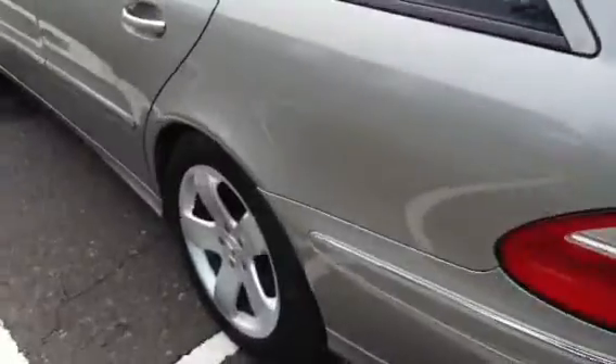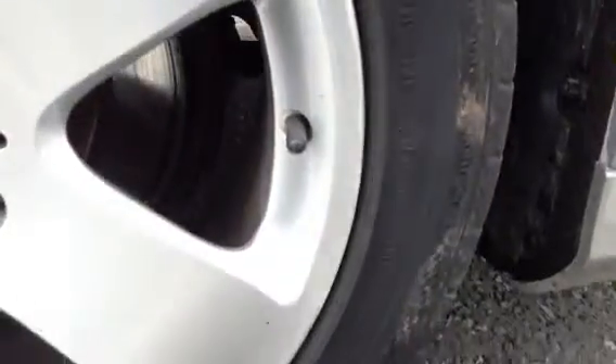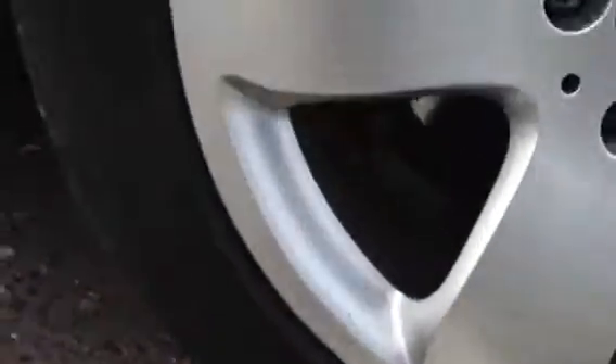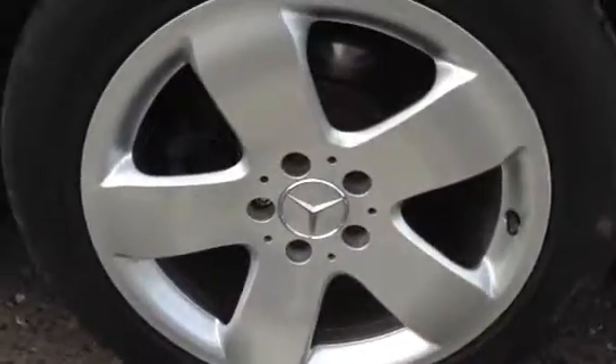Moving around to the nearside rear tyre, there's around 4mm of tread. Looking at the nearside rear alloy, there's quite a bit of combing to the outside edge and some light scuffing to the other side, so it could do with a refurb. But again for its age it's in nice condition overall.